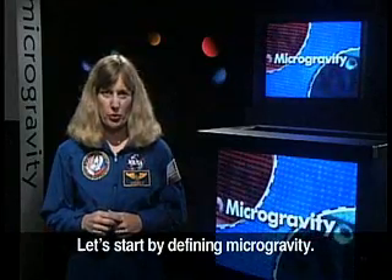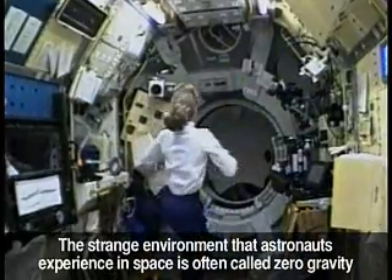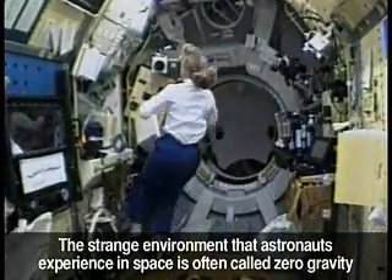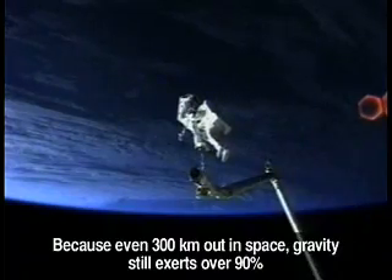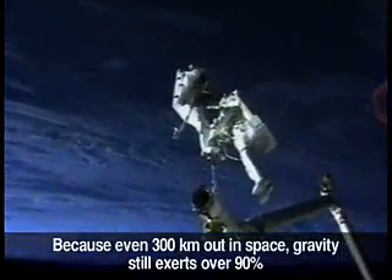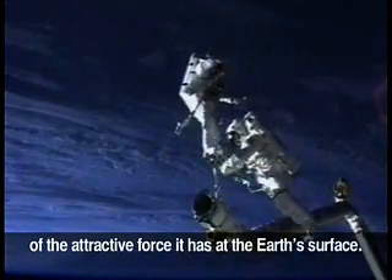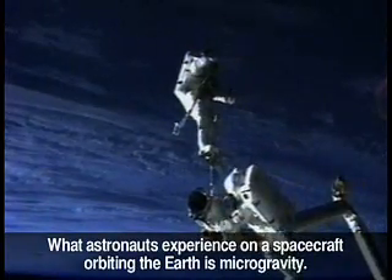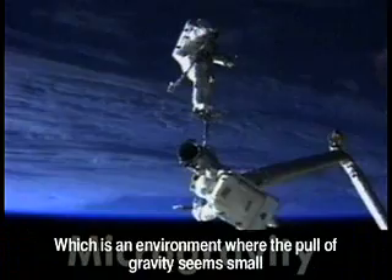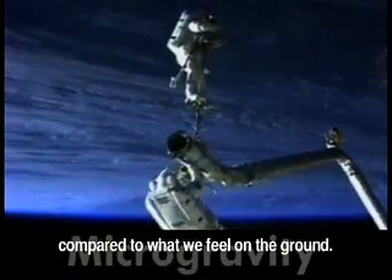Let's start by defining microgravity. The strange environment that astronauts experience in space is often called zero gravity, but that term is technically incorrect. Why? Because even 300 kilometers out in space, gravity still exerts over 90% of the attractive force it has at the Earth's surface. What astronauts experience on a spacecraft orbiting the Earth is microgravity, which is an environment where the pull of gravity seems small compared to what we feel on the ground.